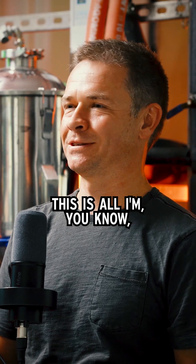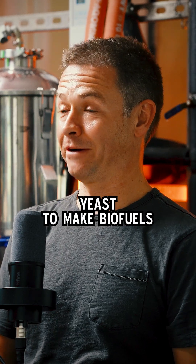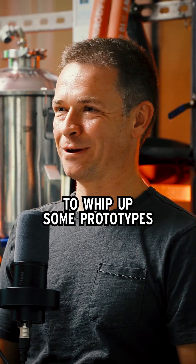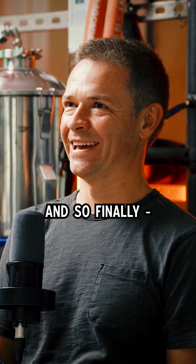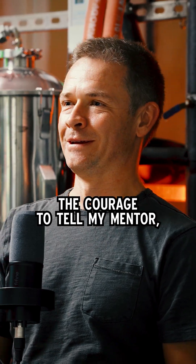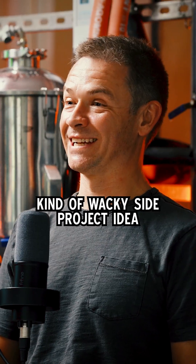Went back to the lab. This is all while, during the day, I'm engineering yeast to make biofuels. But nights and weekends I start whipping up some prototypes, and the prototypes were really encouraging. Finally, I kind of work up the courage to tell my mentor — I've got this kind of wacky side project idea.